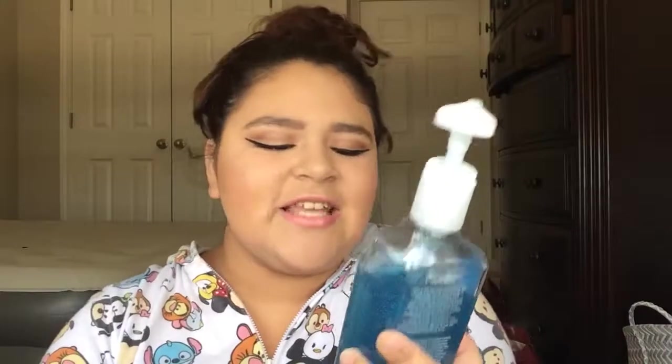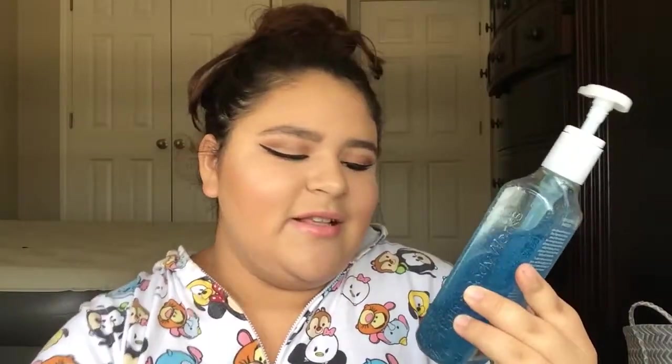For the hand soaps, they had four for $20, so I got all of these. The first one is the Eucalyptus Mint Gentle Foaming Hand Soap, the Dancing Waters Gentle Foaming Hand Soap, the Black Cherry Merlot Gentle Foaming Hand Soap, and the Dancing Waters Deep Cleansing Hand Soap — not gentle foaming, deep cleansing.